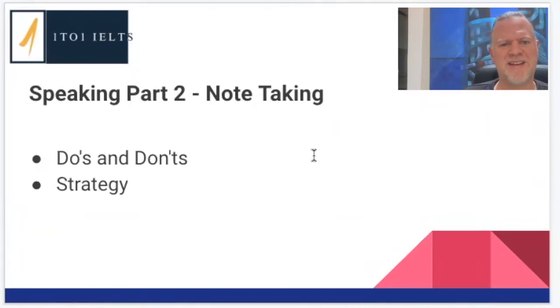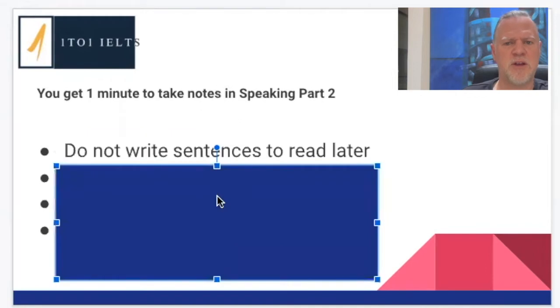You get one minute to take notes in Speaking Part 2, and there are a couple of things you really do not want to be doing. The first thing a lot of students do is just write sentences that they want to read later. You're never going to be able to do this — it's absolutely impossible to write a script for a two-minute speaking exam in one minute. It's just not going to happen.